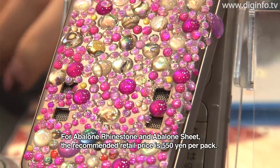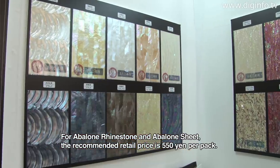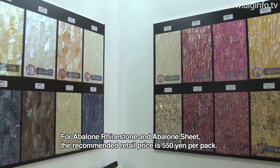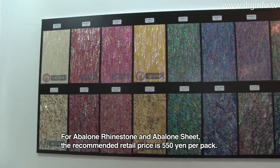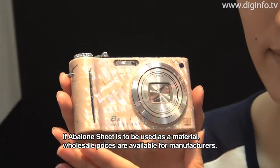Abalone Limestone, Abalone Sheet — this size is about 550 yen. You can use this material, and the maker's price is 10,000 yen.